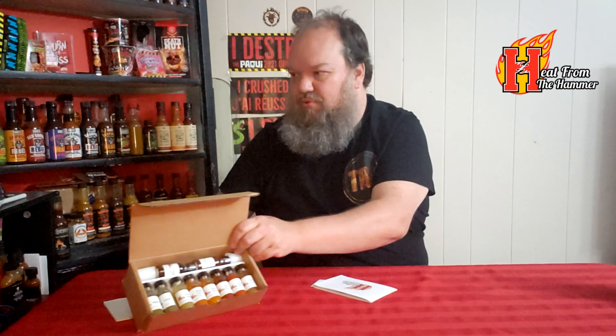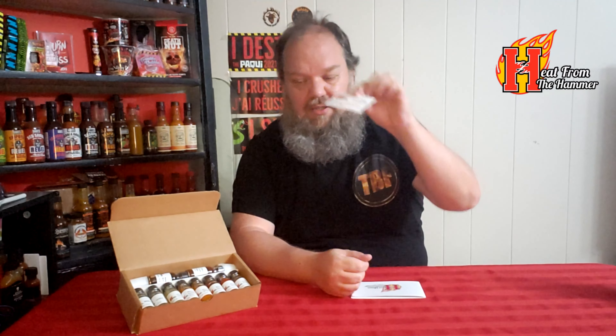This is their sample box; it contains 10 small bottles of sauce. Let's see what's all in here — let me prop this up a little bit so you guys can see better. So we have their business card: hot sauces and spicy snacks. JPS Hot Stuff at Gmail, Instagram: Heat from the Hammer, website: heatfromthehammer.com. All that will be below — the usual business card stuff.